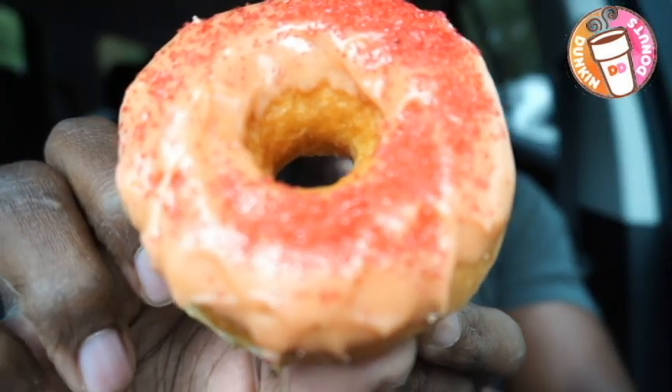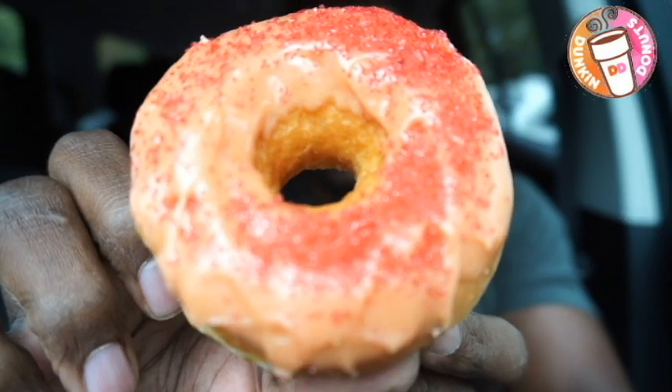There it is — the spicy ghost pepper donut. Ghost pepper, I challenge you to a duel! Now guys, you can never be too sure, so tis the season — I got the pumpkin spice latte to wash it down. Bite number one, there it is.